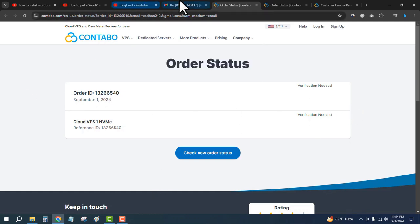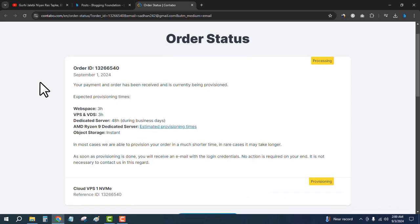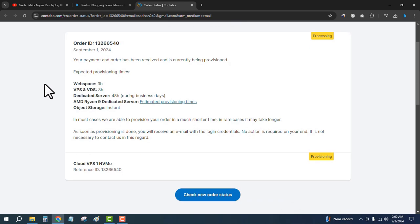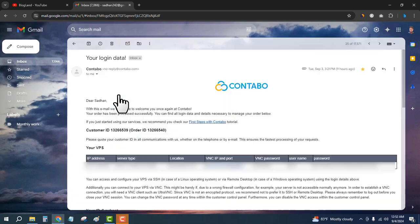After completing the payment and verification process, you will see the order status as processing, which may take some time. You will get a notification email — click on it and you will see a message that the cloud VPS server is being set up. Wait until it is finished. When the server setup is completed by Contabo, you will get a new email with your login data, including the IP address, password, and username.